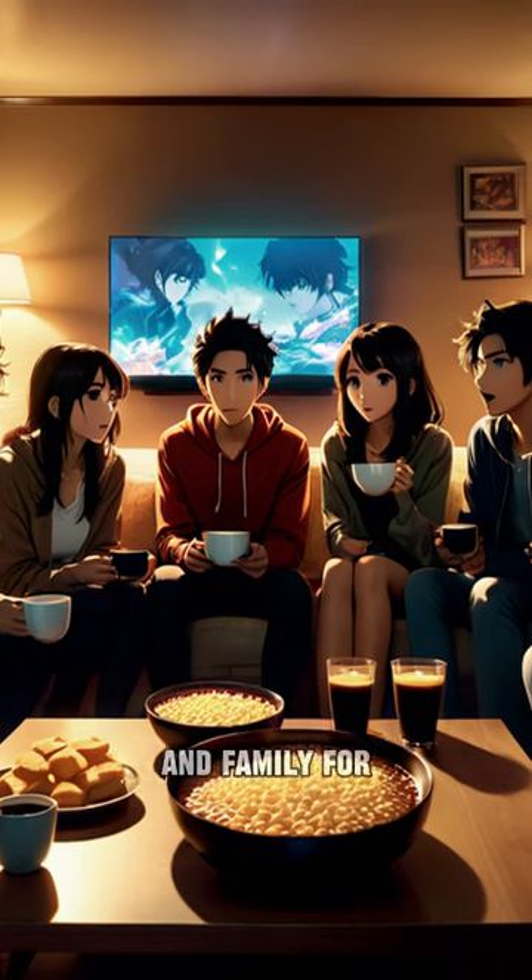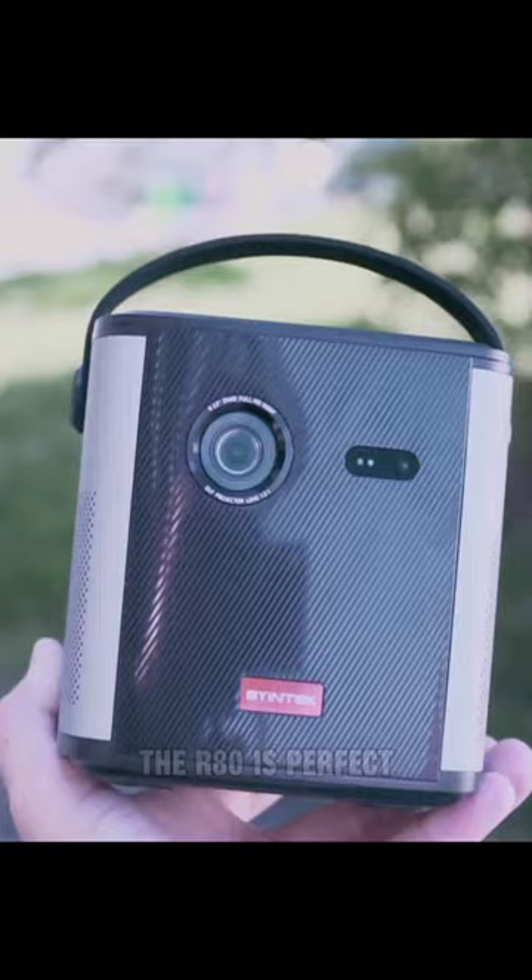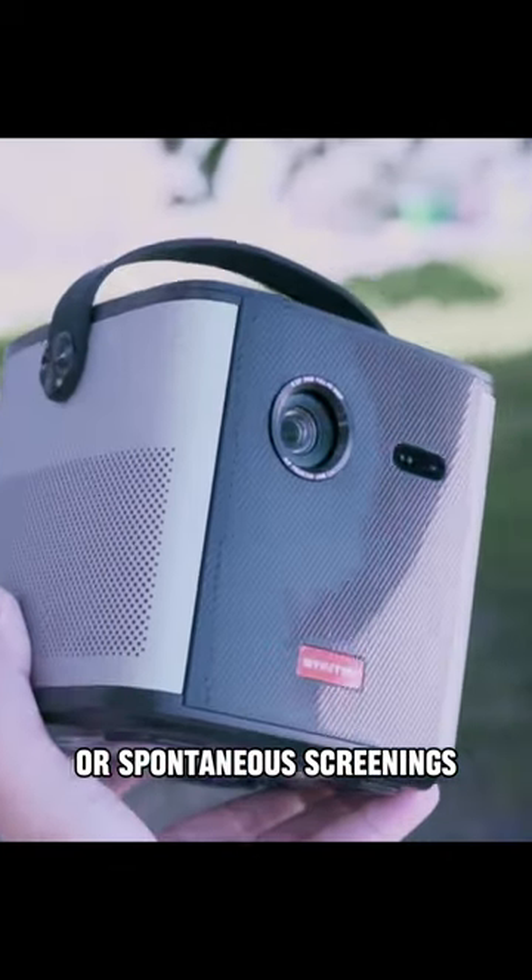Gather your friends and family for a movie night like no other. With its easy setup and intuitive controls, the R80 is perfect for movie marathons or spontaneous screenings.